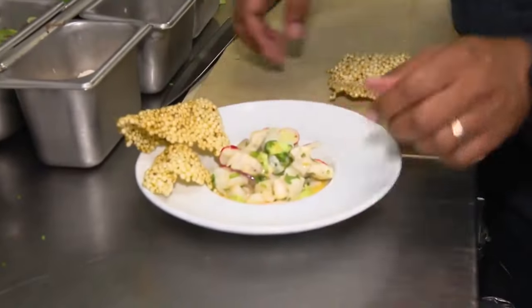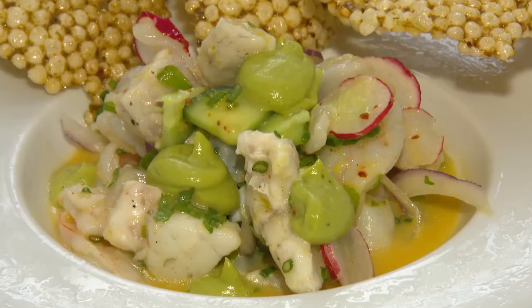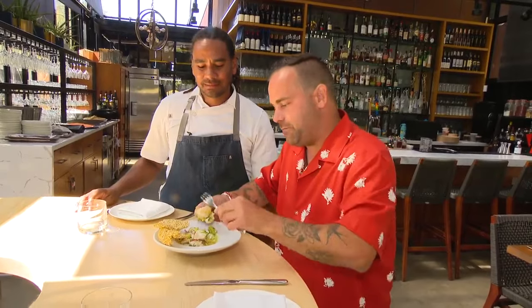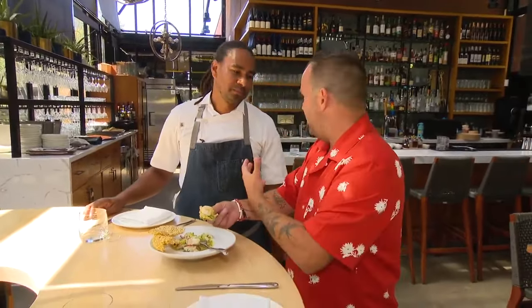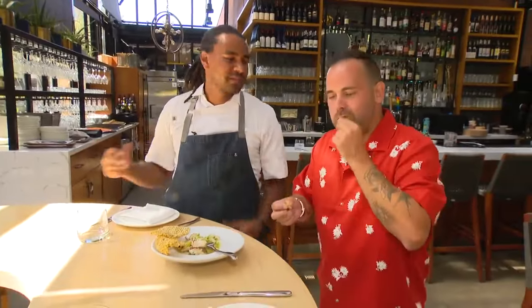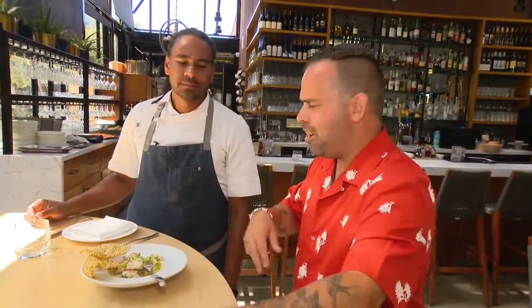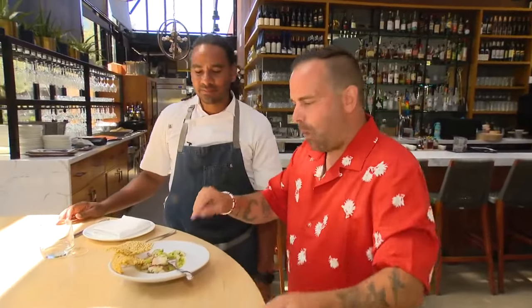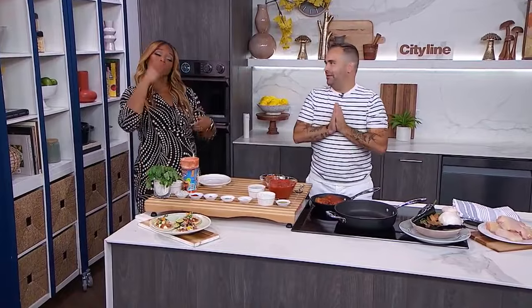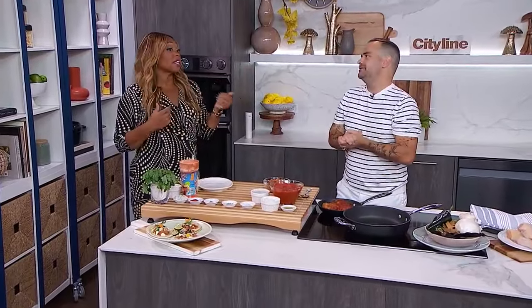Now, here we go. This is the pièce de résistance of the ceviche. I'm about to slide everything onto one good bite because the chef makes it for you this way — they want you to get all the flavors in that bite. Do you hear that crunch? It just adds a different texture to it, but it just melds all together so well. Oh my God. I am literally doing one of these. All of a sudden, I'm starving.